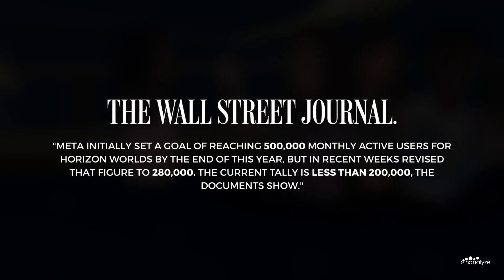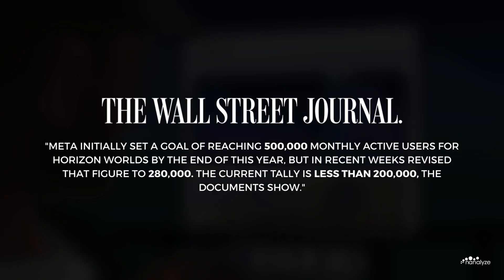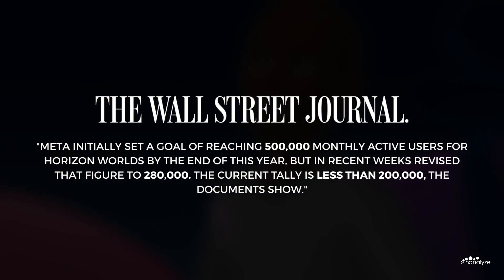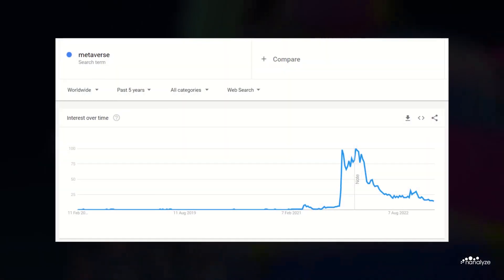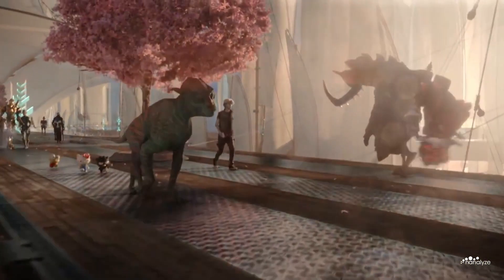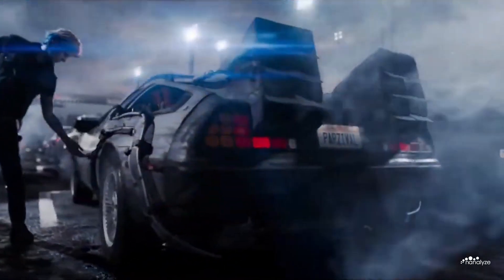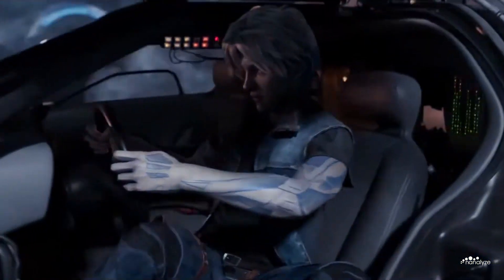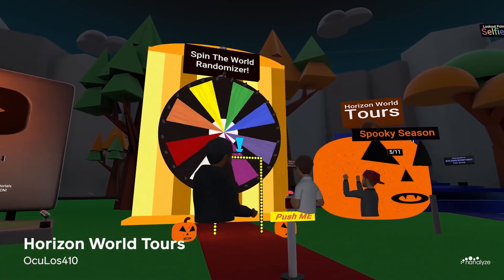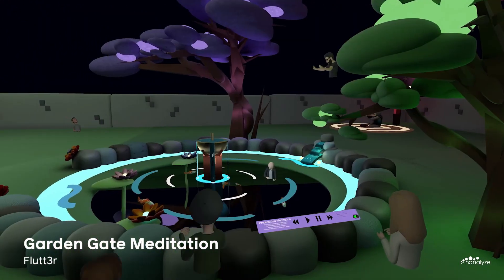According to internal documents sourced by the Wall Street Journal, Meta initially set a goal of reaching 500,000 monthly active users in Horizon Worlds. In reality, there were only 200,000 monthly active users. This could be due to the general public's loss of interest in the Metaverse, evidenced by this Google Trends chart. When people think of the Metaverse, they envisage unparalleled creativity, vast futuristic urban sprawls, high fidelity avatars, exhilarating street racing, and a bustling secondary market — yet Horizon Worlds is a far cry from the fictional Ready Player One Oasis, made abundantly evident by its inferior graphics and lacklustre gameplay.